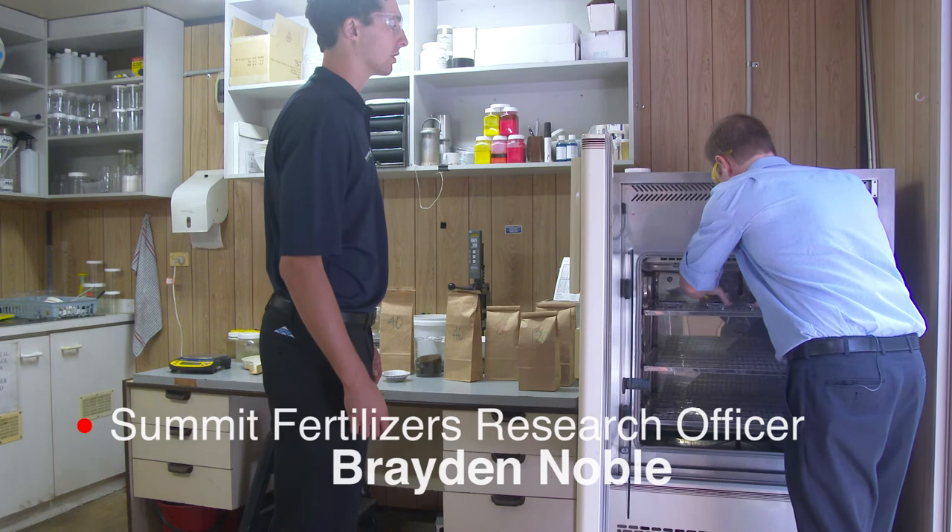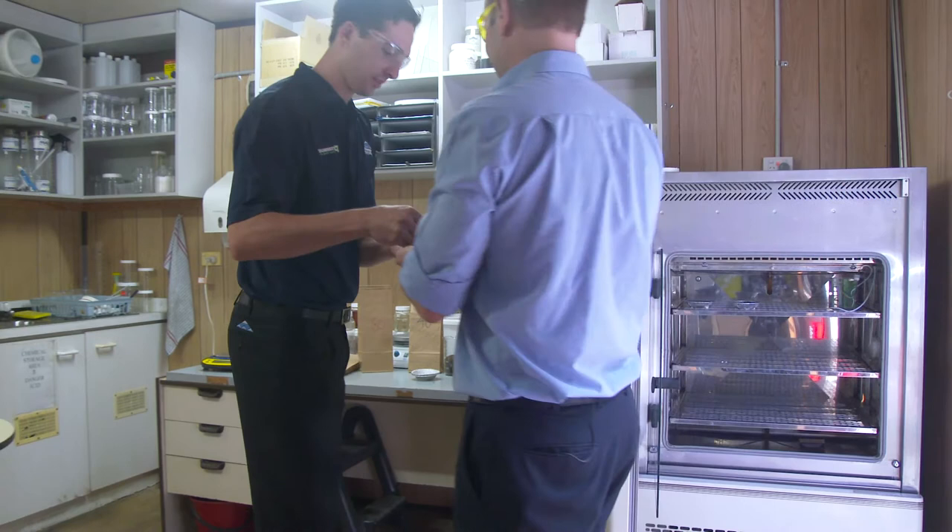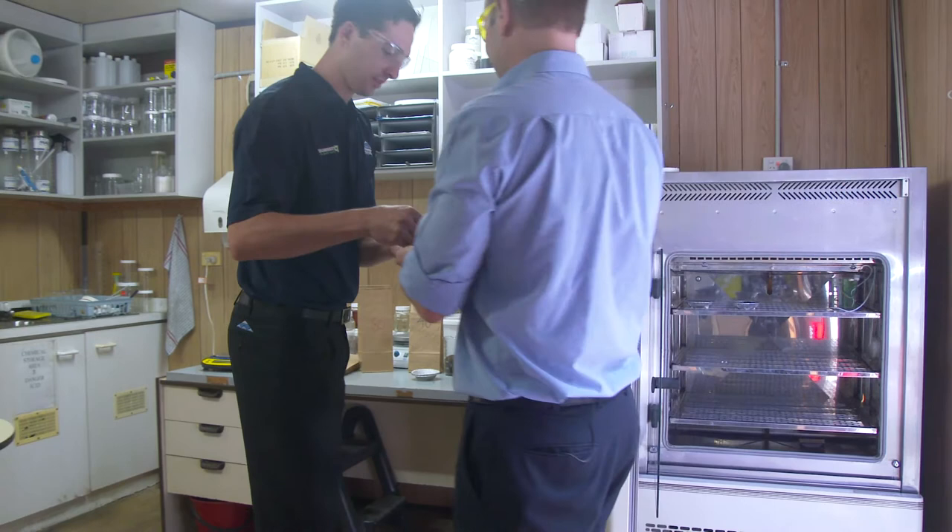Preparations for field trials begin well in advance of seeding, including soil sampling and weighing of fertilisers for individual plots in each trial.